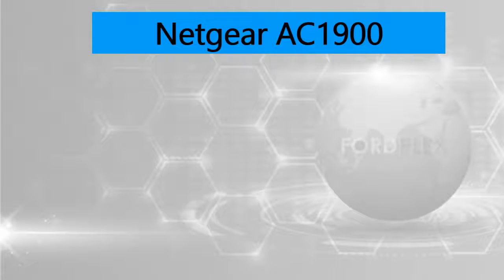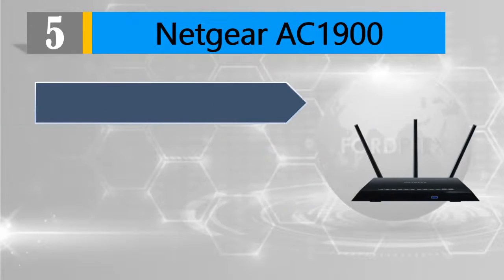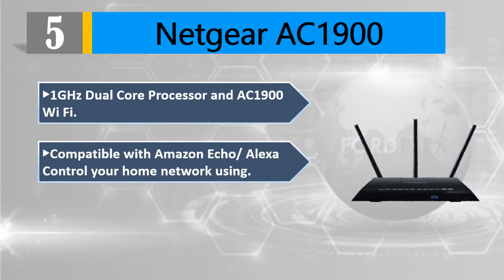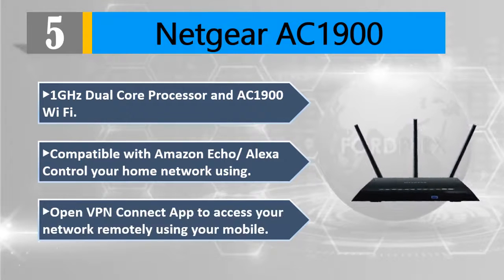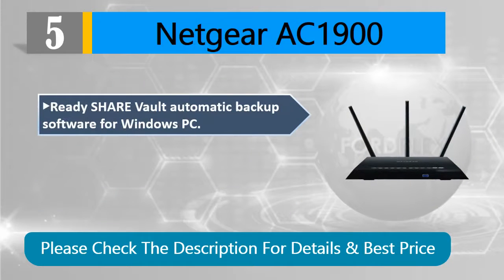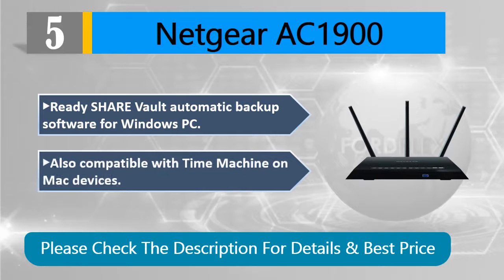Number 5: Netgear AC1900. Features a 1 gigahertz dual-core processor and AC1900 Wi-Fi, compatible with Amazon Echo and Alexa. Control your home network using OpenVPN, and connect via app to access your network remotely. Ready Share Vault provides automatic backup software for Windows PC, and is also compatible with Time Machine on Mac devices. Please check the description for details and best price.